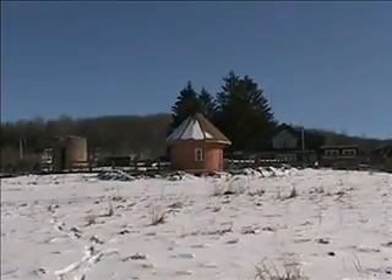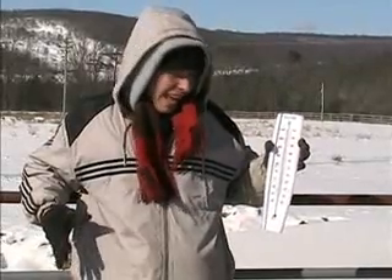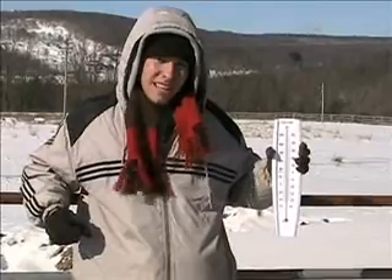Don't believe me? Check this out. It's the middle of February, it's winter, and it's 20 degrees Fahrenheit outside — and that's without the wind chill. But inside it's 56 degrees, nice and warm, and that's without any additional heating.